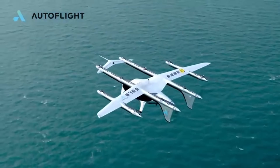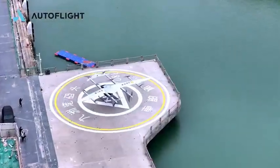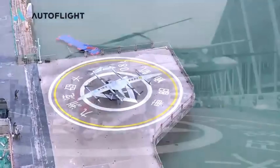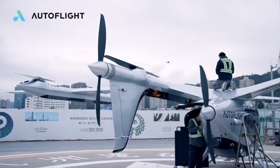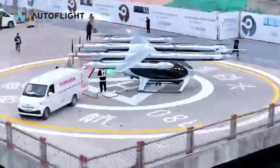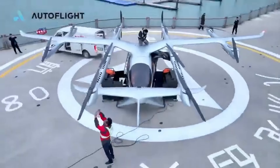The flight took about 20 minutes for the over 55-kilometer trip, marking the world's first public flight of an eVTOL aircraft on a cross-sea intercity route. AutoFlight's regional partner Heli Eastern has recently agreed to purchase 100 Prosperity passenger eVTOL aircraft from AutoFlight, further emphasizing the growing interest and investment in this innovative technology.